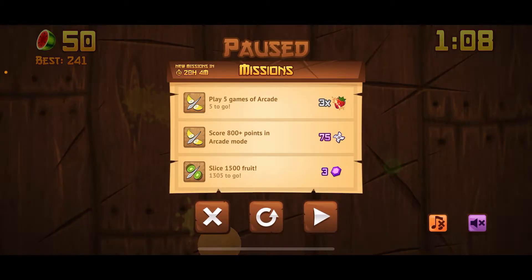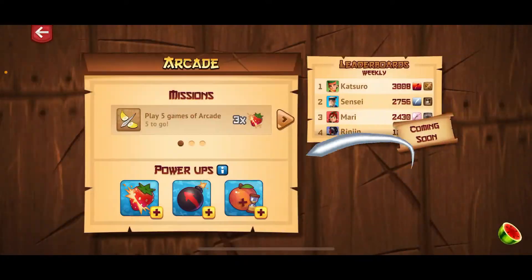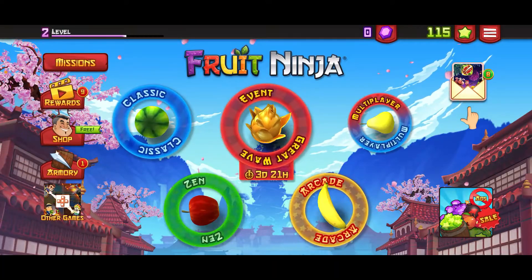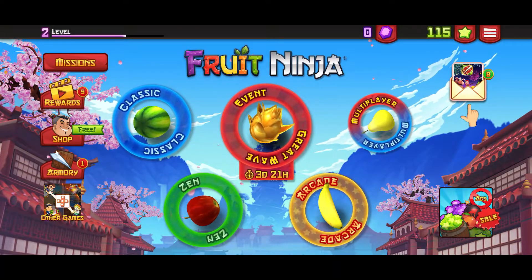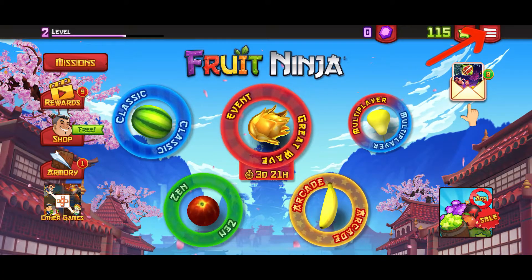First of all, launch and open your Fruit Ninja application from your app drawer, and make sure that you're inside the main home page. Once you're signed into your main home page, go ahead and tap on the menu button.